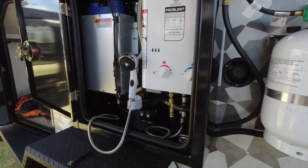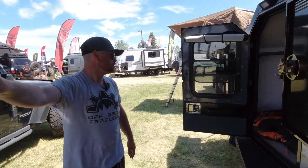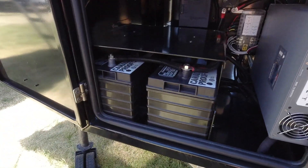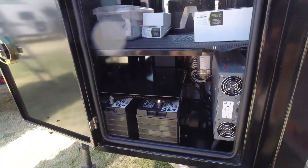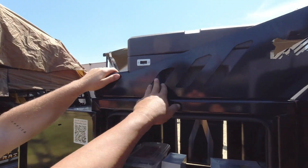That's the water fill — 31 gallons, which is a lot of water for a tiny camper. Up in the front box you get a dual battery setup as standard, plus a thousand-watt inverter. This is the upgraded 2,000-watt pure sine inverter. On the other side you have your fridge slide.